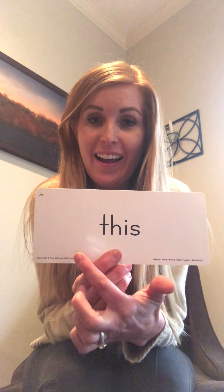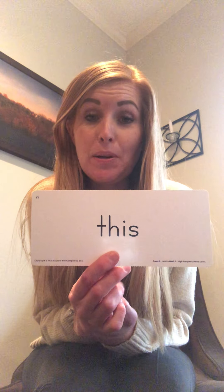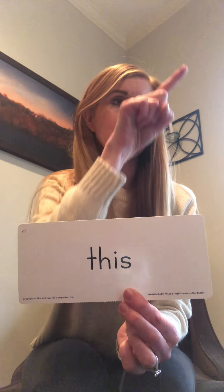Hi friends, this is your video for Tuesday March 24th. We're going to start out today by learning our new sight word, which is the word you'll be working on in your worksheet today. Here's our new sight word: 'this.' T-H - remember it says 'this.' It's spelled T-H-I-S.